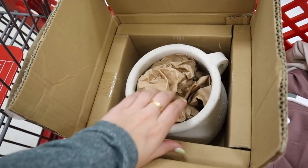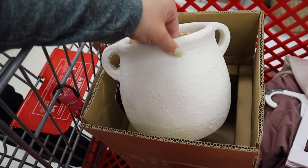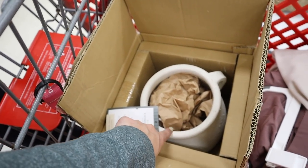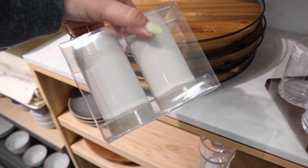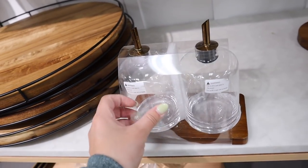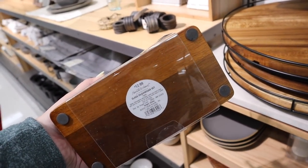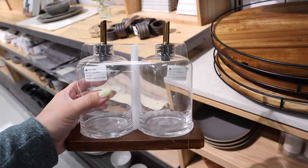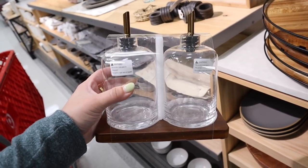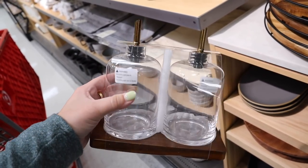So we drove over to this Target specifically to get this planter. I wanted to get it for a utensil holder and it's been out of stock online, and it finally came into stock in this store — so we made the hour drive specifically to get it. I also found these Hearth & Hand salt and pepper shakers — those are really cute and only $7.99, which is a pretty good deal. And then I just found this oil and vinegar set — I have not seen this before — and it is $12.99. I actually really really like this, it's super cute for a countertop. You could also put soap in it — one hand soap and one dish soap — and I think that would be a really cool use for it too.